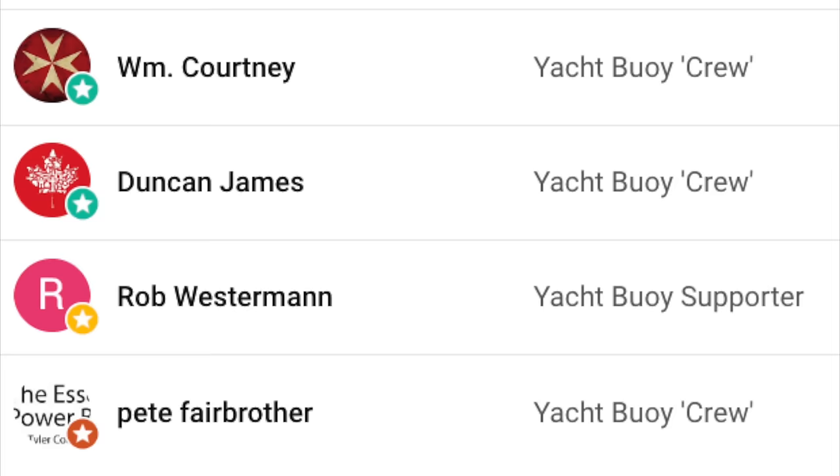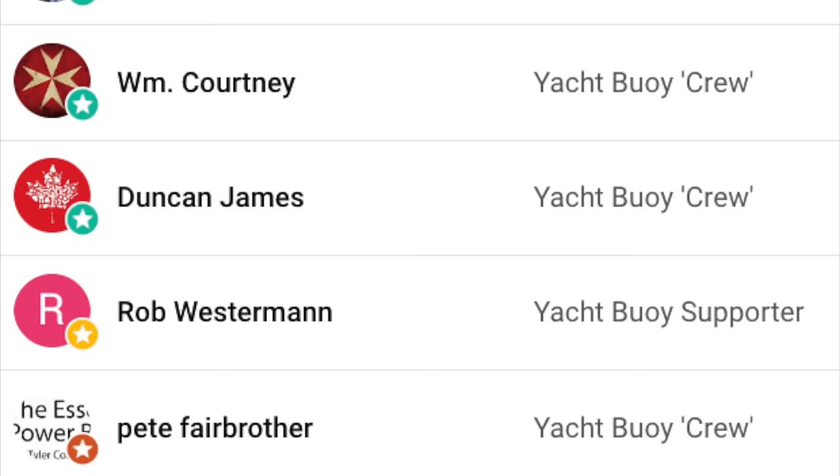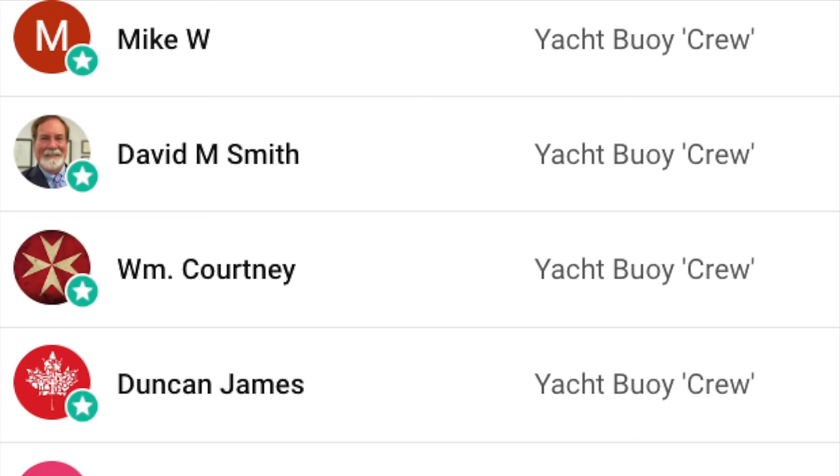If you haven't already, don't forget to give the video a like and subscribe to my YouTube channel. If you've got access to a boat you'd like me to feature, feel free to get in contact — I'll leave my contact details in the video description. Follow me on Instagram too, and I'll keep you up to date with what I'm doing between filming. Until next time, fair winds and following seas. Thanks for watching, and a huge thank you to my channel members for supporting the channel.